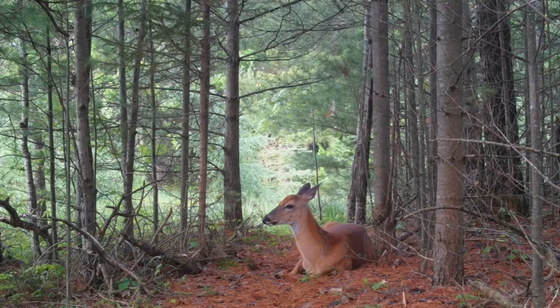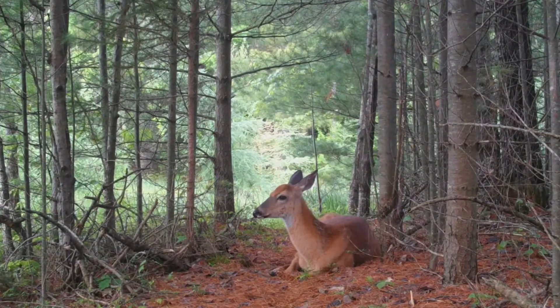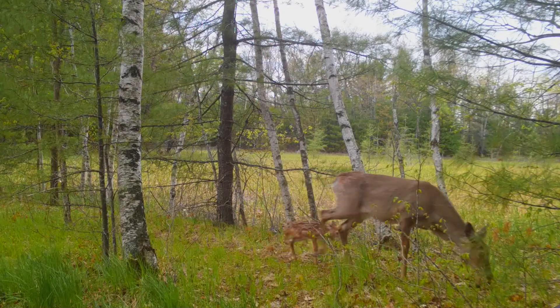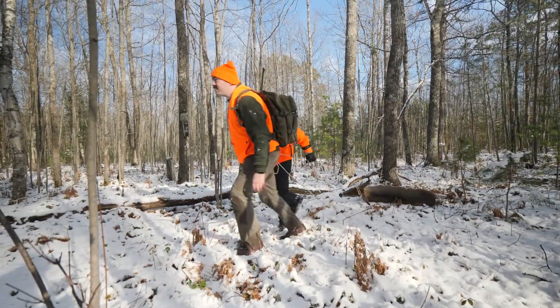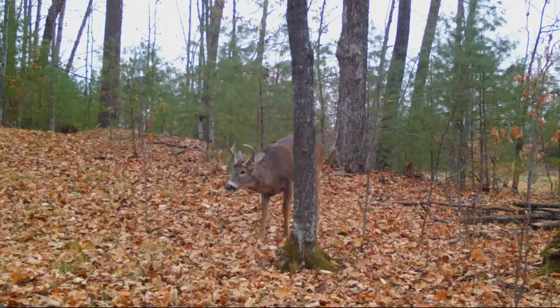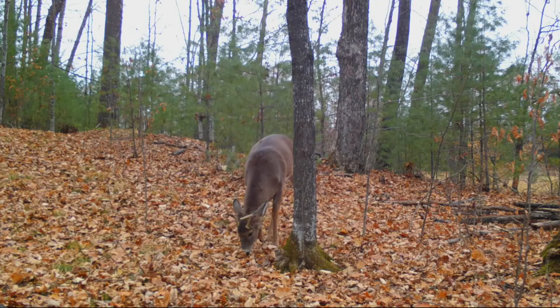Spring green-up was early, quick, and lush, providing much-needed forage for winter-stressed deer, which appears to have helped fawn production across the north. Public land is abundant in county, state, and national forests. Hunters looking for new areas to hunt on public land should seek out five to ten-year-old aspen clear cuts and areas with a lot of mature oaks, as this year's acorn crop was another good one.